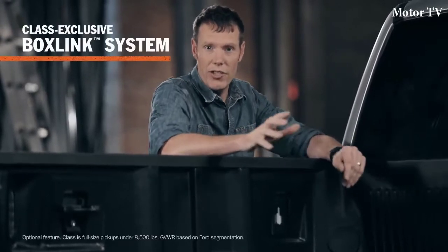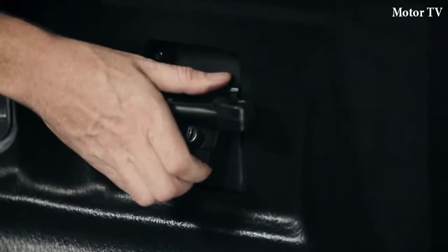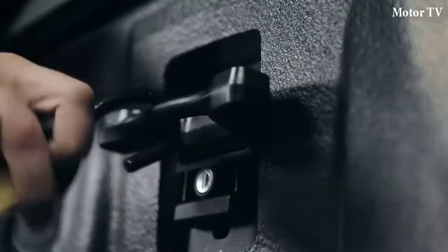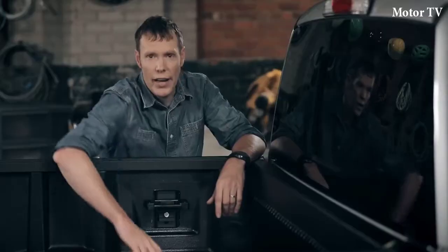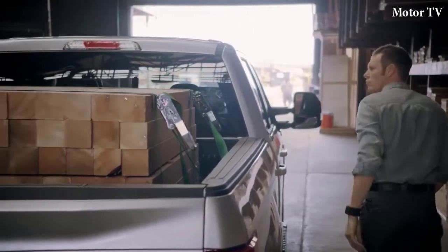F-150 has a system that I think is pure engineering genius. It's called BoxLink. There are four structurally-reinforced mounting plates bolted to the inside of the bed, and each one is fitted with a uniquely designed cleat. BoxLink will accept bungees, S-hooks, or ratchet straps, so you've got a lot of options for securing your cargo. The cleats are placed all around the bed for optimum flexibility. As a rigger, I secure loads every day — so this is huge for me.